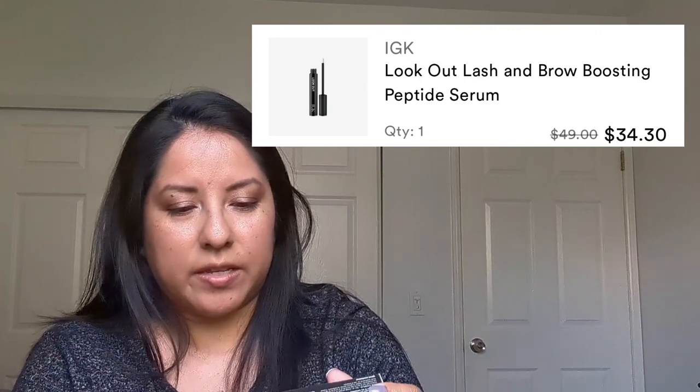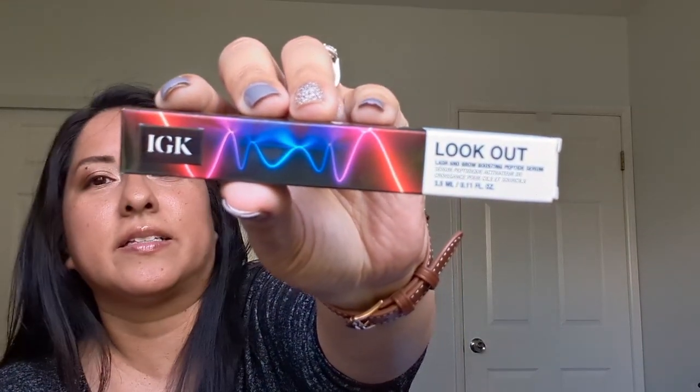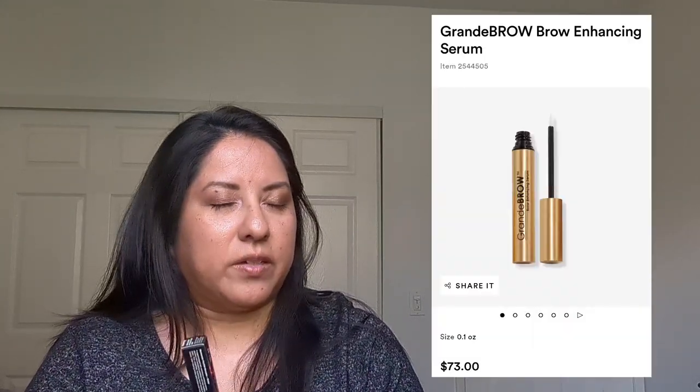Then I got IGK — this is the Lash and Brow Boosting Peptide Serum. I'm trying to grow out my eyebrows, so I like to try different things. I've tried the really expensive GrandBrow, which is like $60, and I'm not paying $60 for that. So I'm going to try this — it was a little cheaper — just to see how it works. I'll list all the prices in the description.